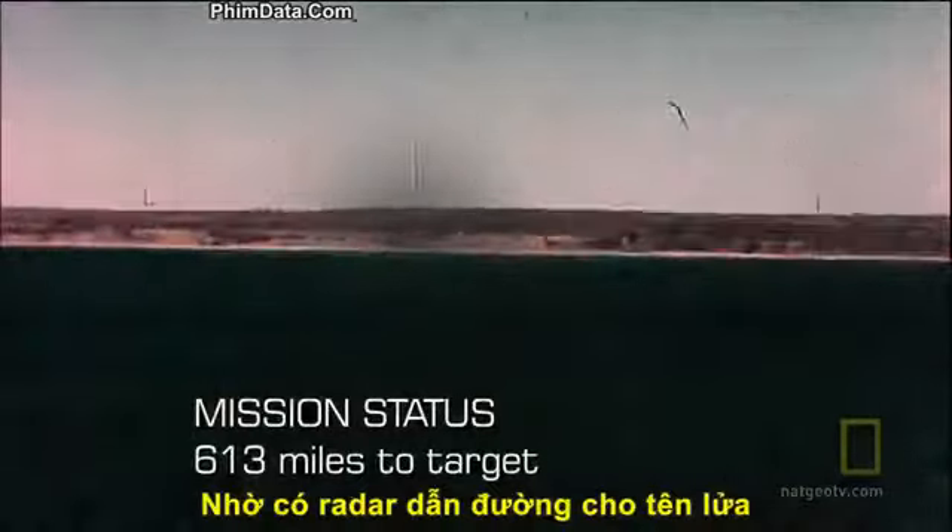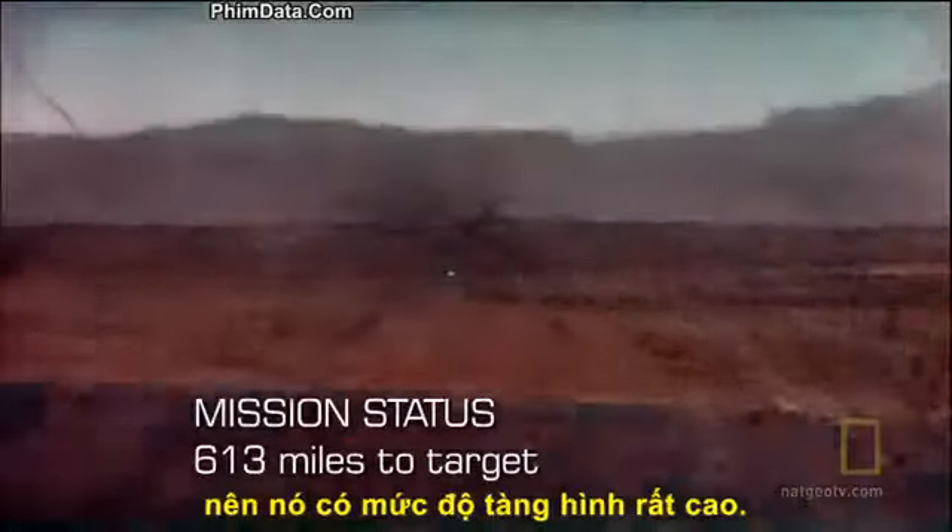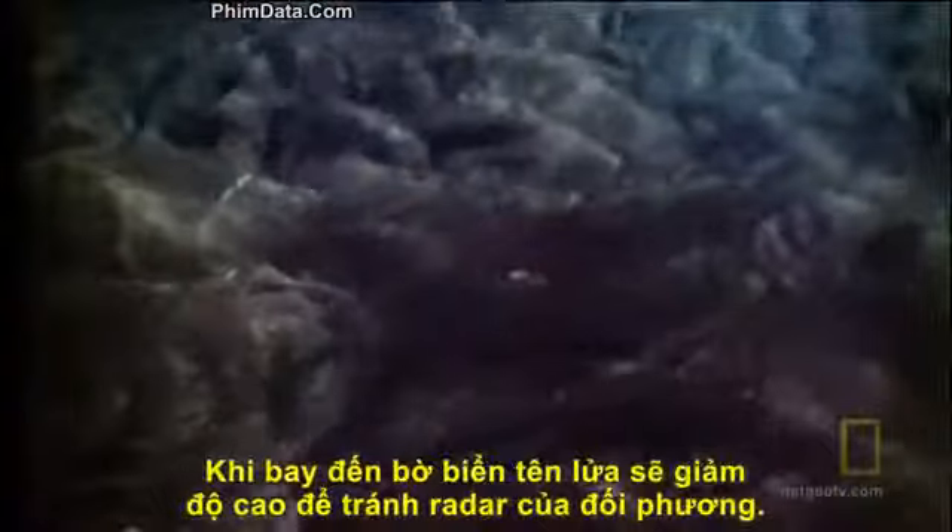But when work began on the Tomahawk in the 1970s, the fingerprint technology was rediscovered and transplanted into this missile where it works to this day. Radar navigation gives the missile another amazing feature: stealth. As the Tomahawk reaches the coast, it drops down.